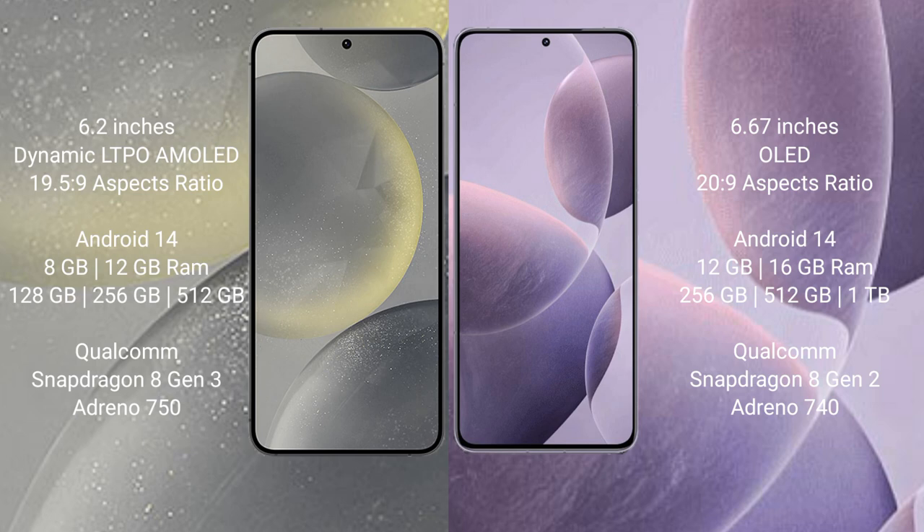The Samsung Galaxy S24 runs on the Android 14 operating system. The Redmi K70 also runs on the Android 14 operating system.